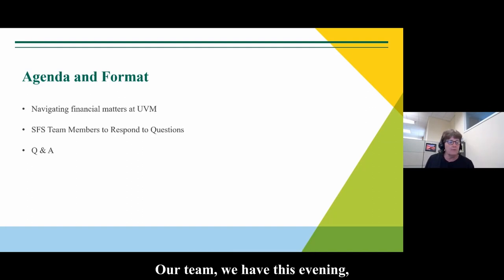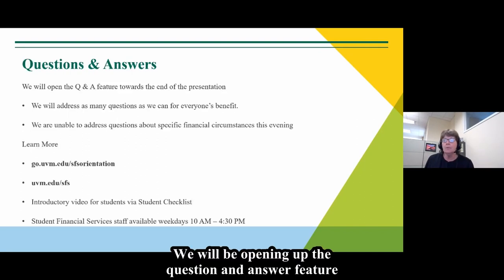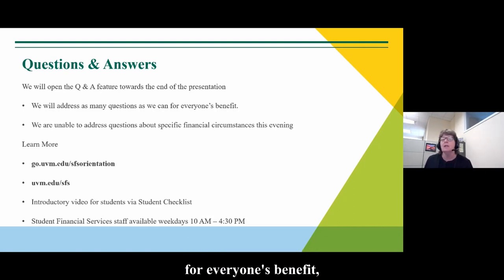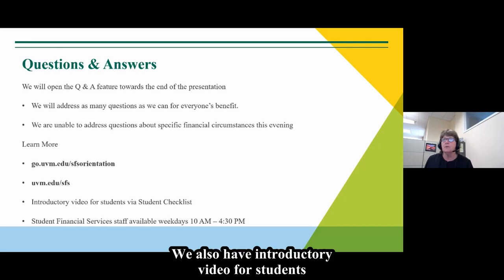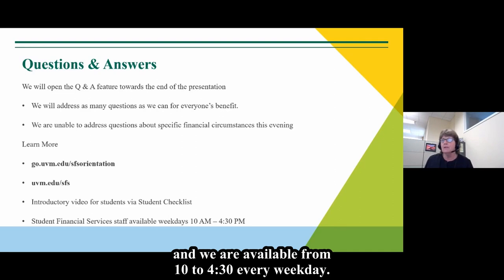Our team this evening includes Jan Hinnis and Matthew DeSorger, who will be responding to questions with me. We will be opening up the question and answer feature towards the end of the presentation. We cannot answer specific questions about personal circumstances this evening. We have additional information on our webpage regarding orientation, videos, and an introductory video on the admissions portal. We are available from 10 to 4:30 every weekday.